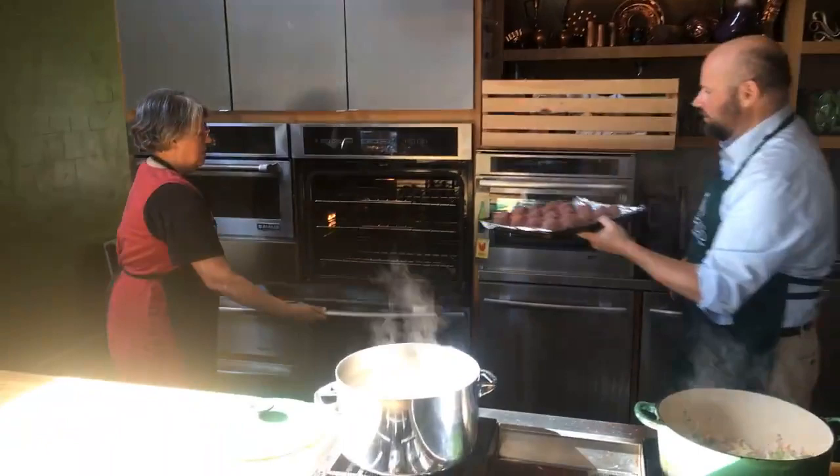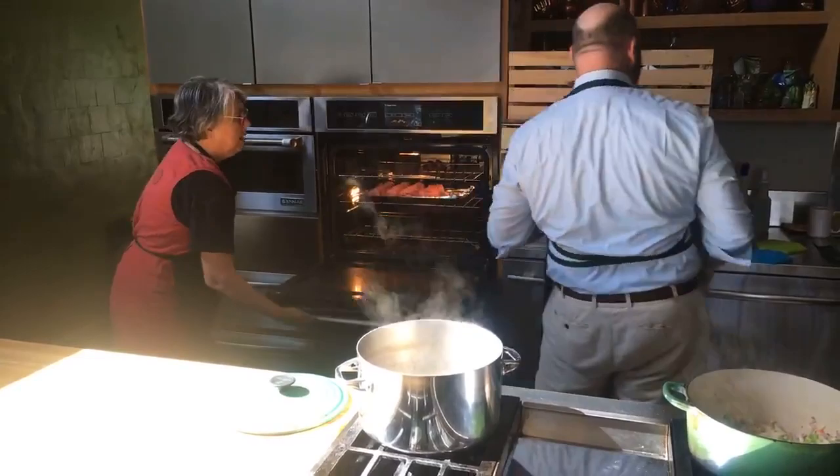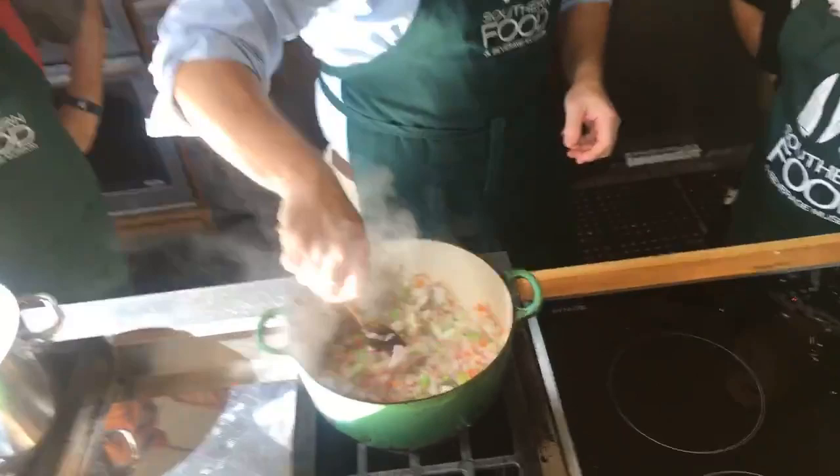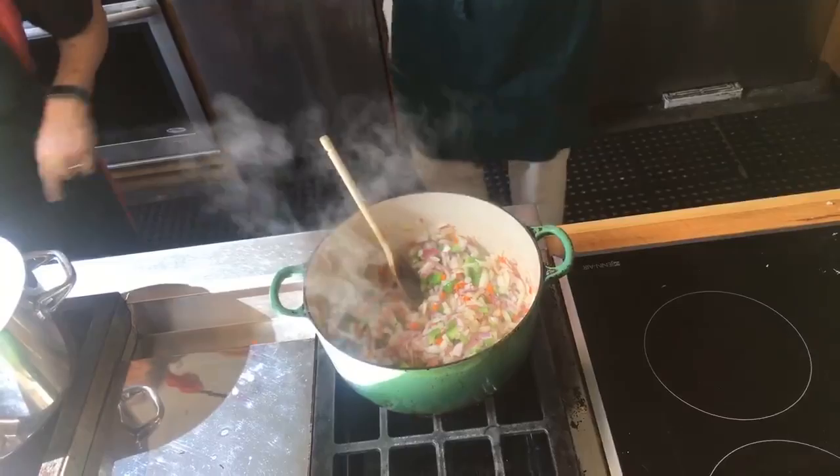So these meatballs are going in the oven — 25 minutes at 375. They'll get nice and brown on the outside and still be tender on the inside. The vegetables have been sautéing along and they're starting to get a little softer; I would let them go a couple more minutes.